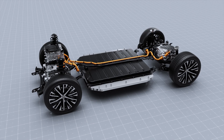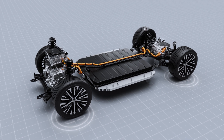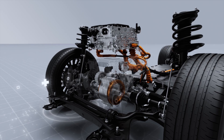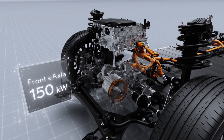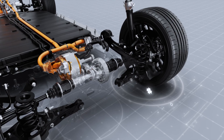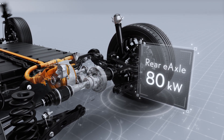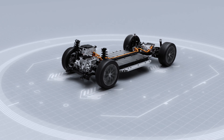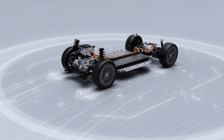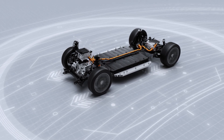The RZ's Direct4 all-wheel drive system delivers quick and linear response according to driver input. Direct4 utilizes two e-axles, driving the front wheels with up to 150 kilowatts of output and the rear up to 80 kilowatts of output. The system manages front-to-rear drive force ratio distribution to achieve improved acceleration and handling stability in line with the driver's potential.